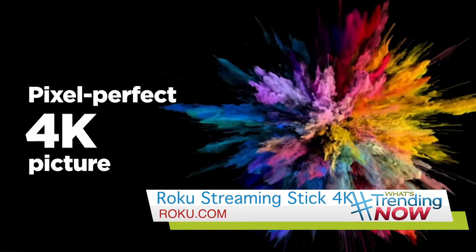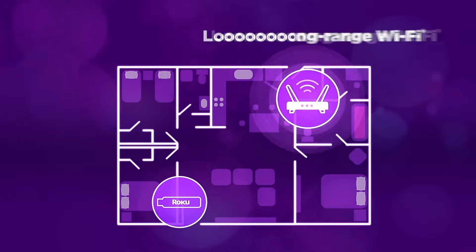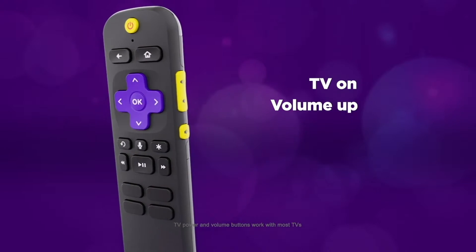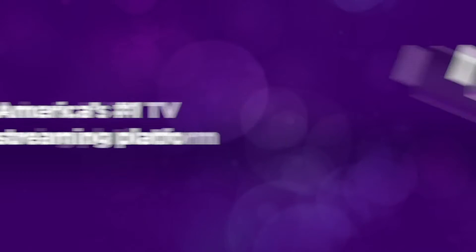No worries about spotty connectivity, and Roku has a massive library of free and premium content — tons of shows and different platforms that you can watch.